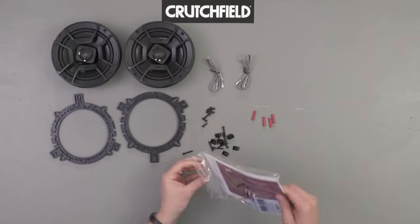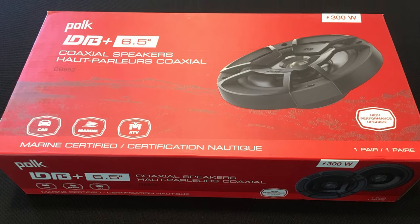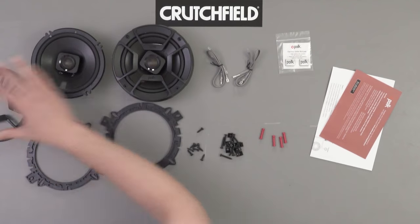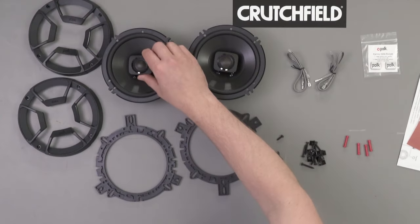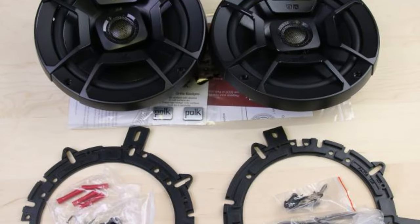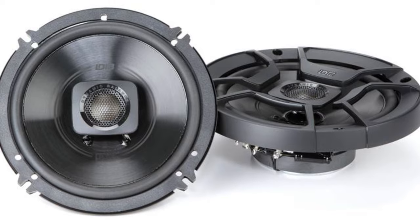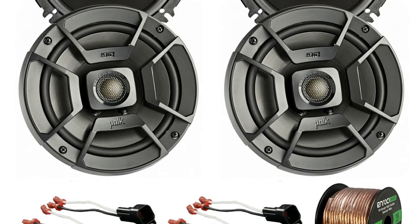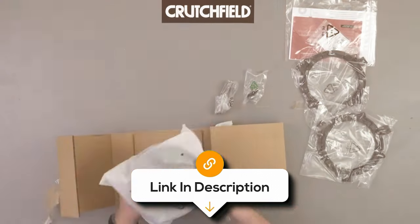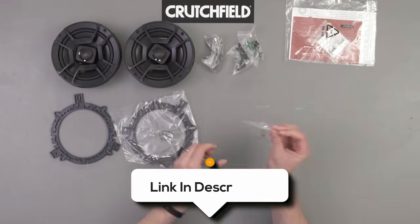They're resistant to dust, salt, fog, UV rays, and humidity, making them perfect for boats, motorcycles, and ATVs. The coated steel basket provides a robust foundation for the speaker components, ensuring they can withstand the elements. You can easily install them with the included mounting hardware and grills, making it easy to upgrade your audio system without any hassle. However, some customers have had mixed experiences with the amp, so it's something to keep in mind. Overall, they're a compelling choice for anyone looking to upgrade their car or marine audio system.